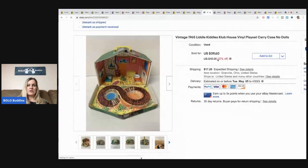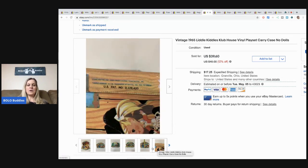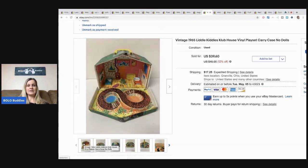This is a little Kiddles clubhouse from 1965 and it sold for the sale price of $39.60 plus shipping. I got this at a thrift store — it was a whole bunch of vintage Barbies. I actually have a thrift haul video on it where I show you guys exactly what I got. I got so much good stuff — it was Barbies, it was Little Kiddles, it was trolls. Amazing find.